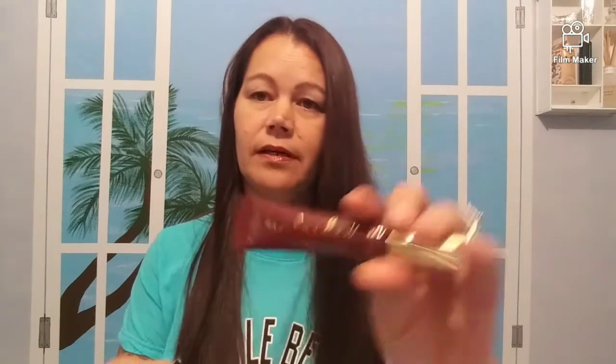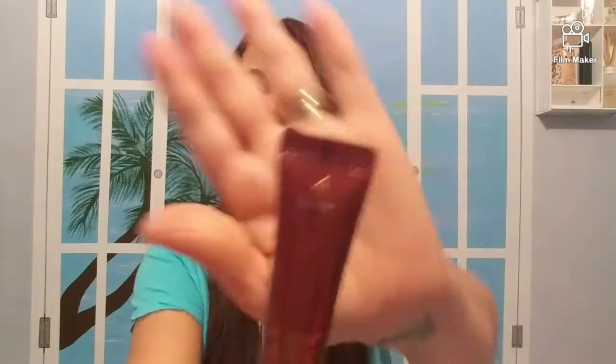We have a Wonder Beauty Unlashed Volume and Curl Mascara. I'm sure it's black — that's all they ever send is black. It says Tarmac, so I don't know if that's the color, but I'm sure it's black.